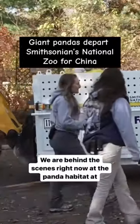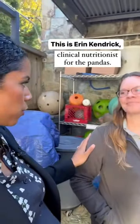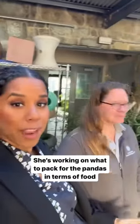We are behind the scenes right now at the Panda Habitat at Smithsonian's National Zoo in Washington. This is Erin Kendrick, clinical nutritionist for the pandas. She's working on what to pack for the pandas in terms of food.